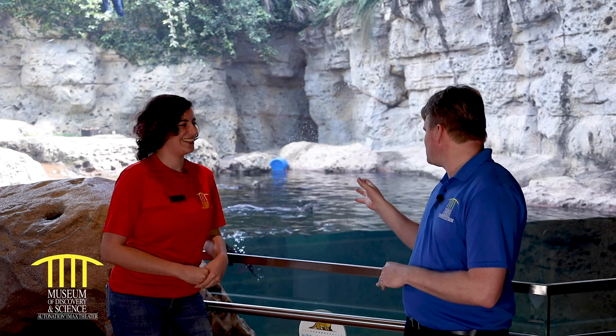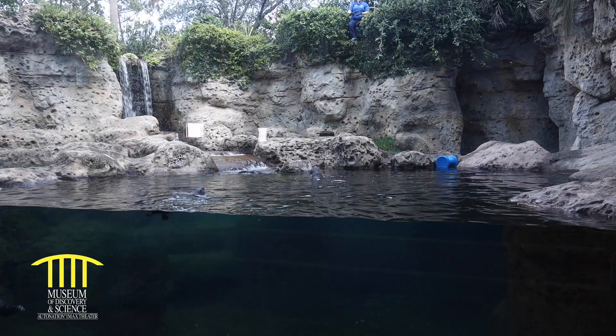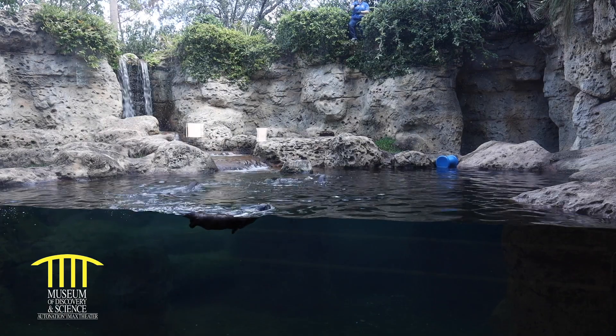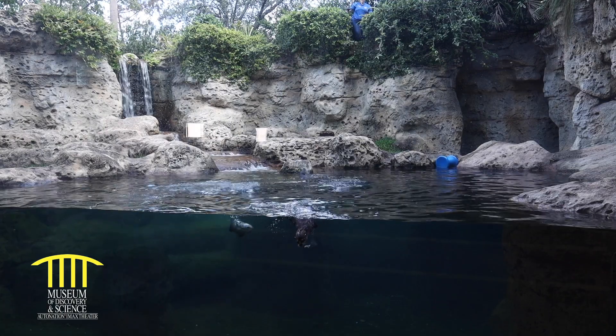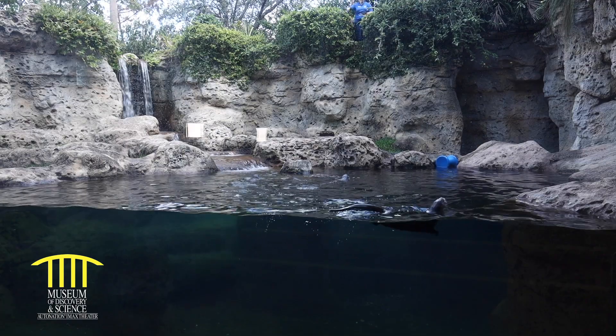As I'm watching them swim around, I'm noticing bubbles on their skin. Why do they have bubbles on their skin? Those bubbles are not coming from their noses — they're actually coming from their fur. Their fur is really well adapted for cold temperatures, like in Canada, and that trapped air is a great way to retain heat since air is really good at trapping heat.